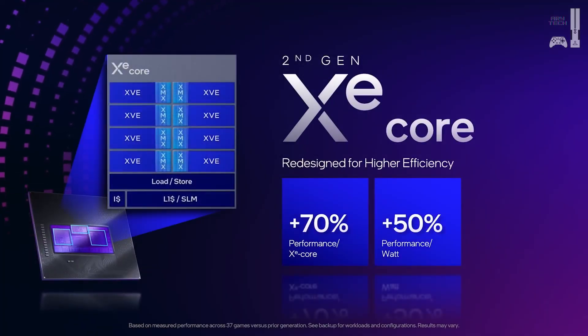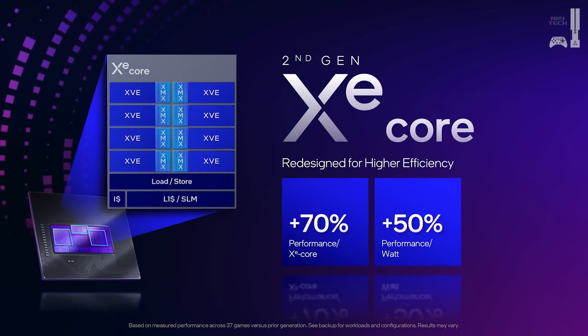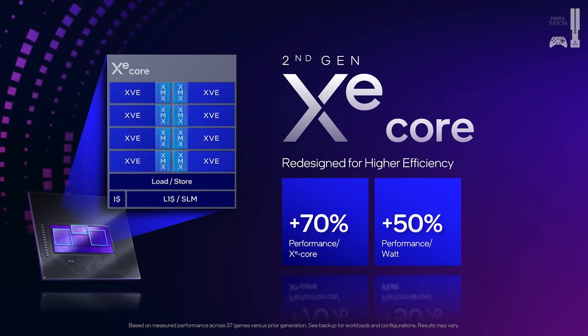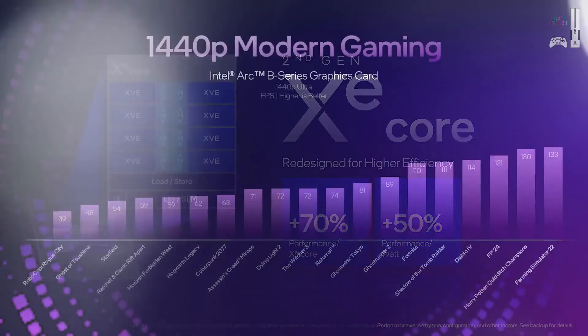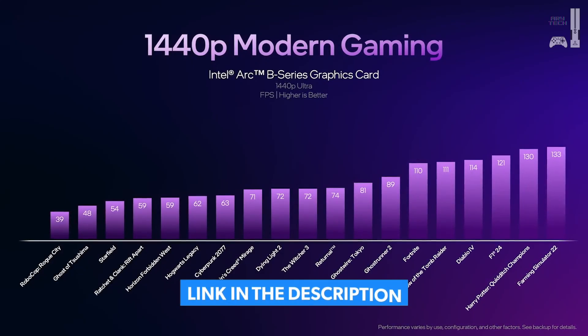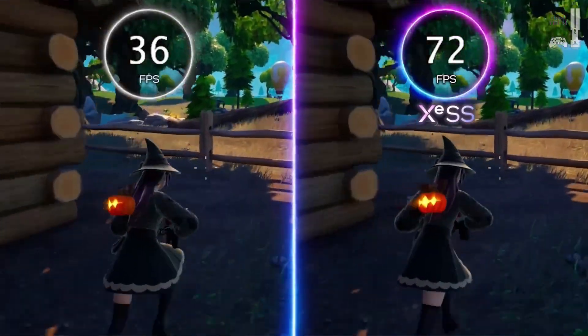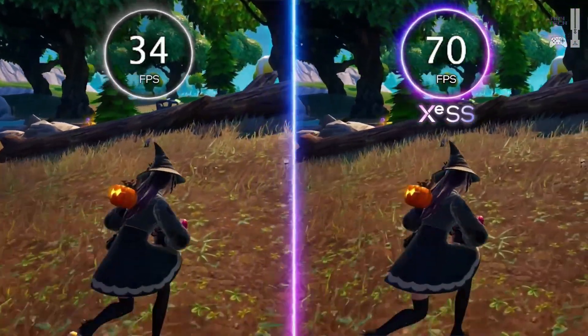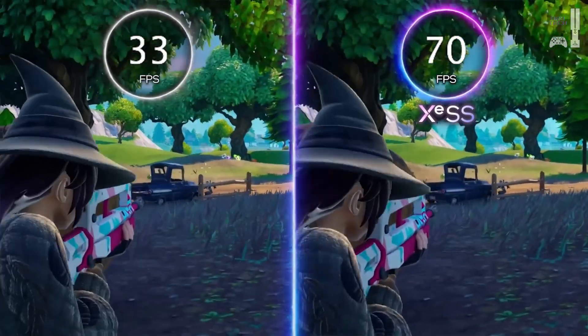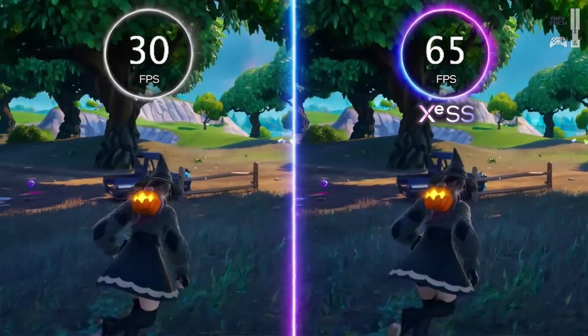It's all about efficiency. The B580 also has a larger cache — think of it as a super-fast memory bank right on the GPU itself. It keeps frequently used data close at hand, so there's no waiting around for slower system memory. That's why the Battle Mage design is such a game-changer.